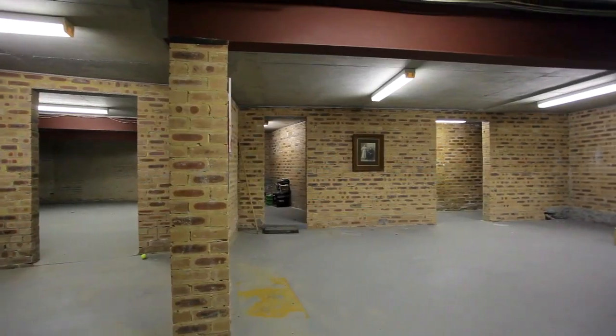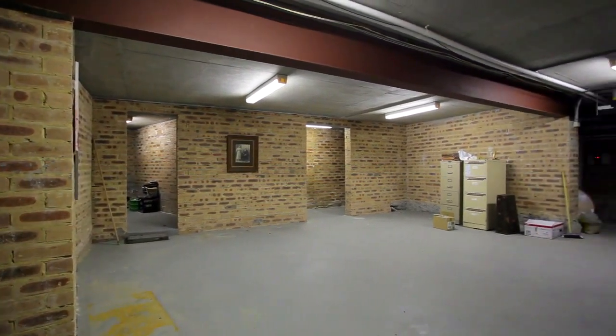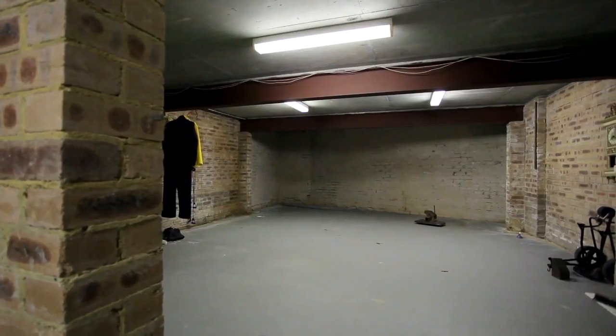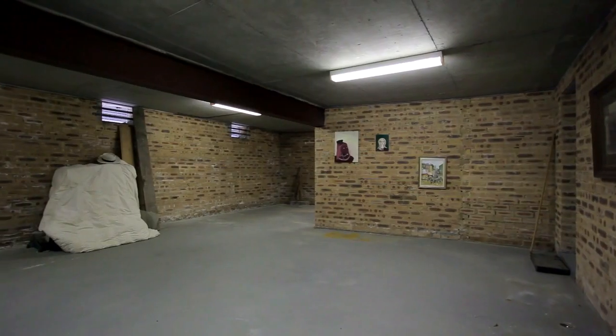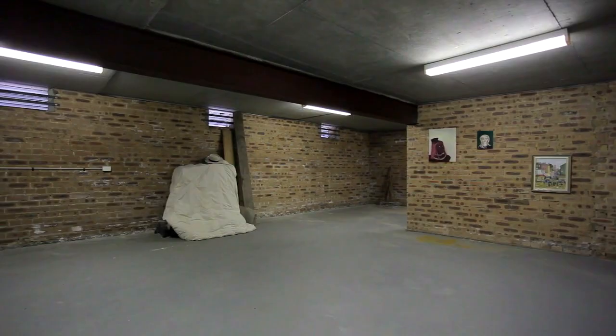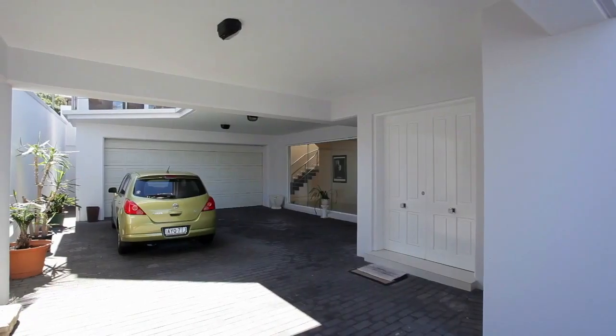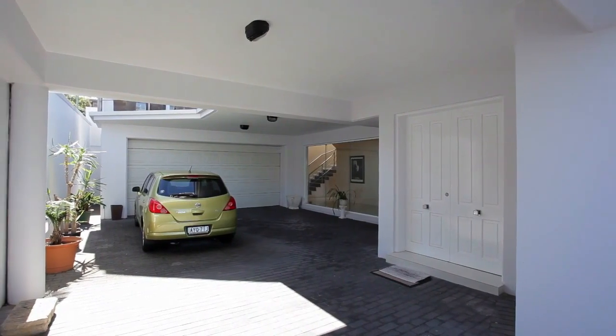One of the very surprising attributes of this home, which is not to be overlooked, is the huge potential for a rumpus area, self-contained accommodation, wine cellar and home theatre, double lock-up garage with internal access, and four car spaces which are secure off-street.